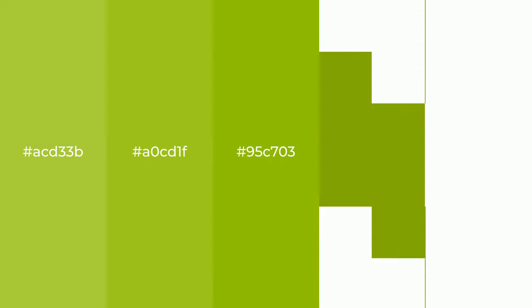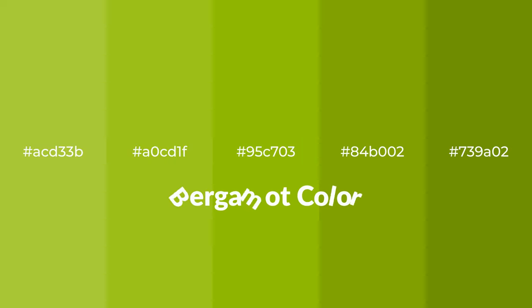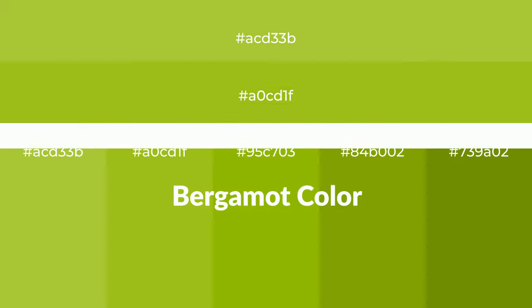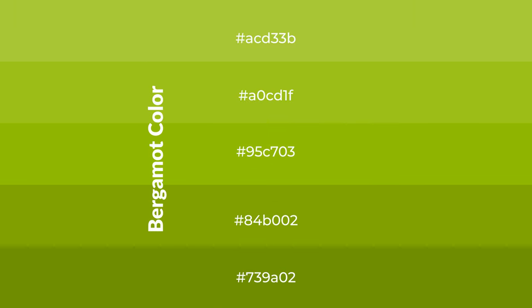Warm shades of bergamot color with green hue for your next project. To generate tints of a color, we add white to the color. Tints create light and exquisite emotions. To generate shades of a color, we add black to the color.